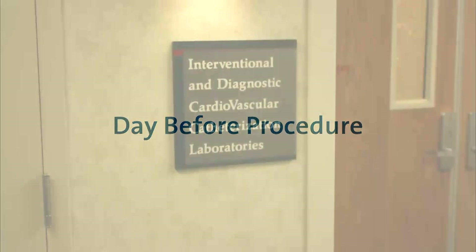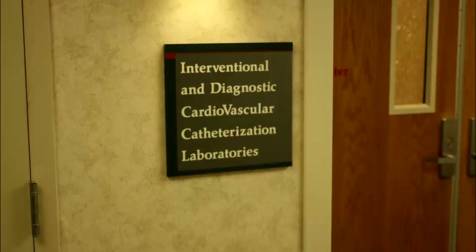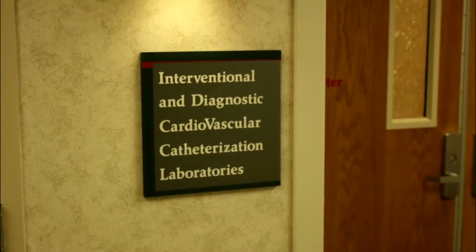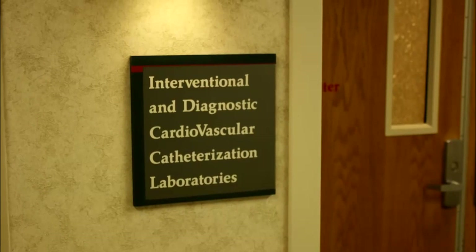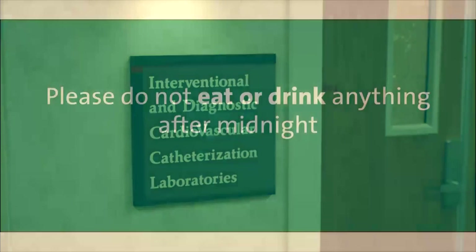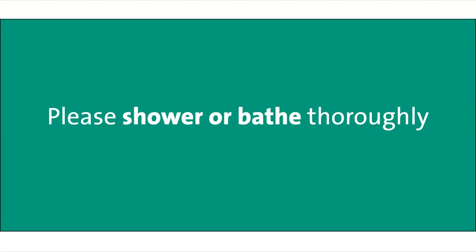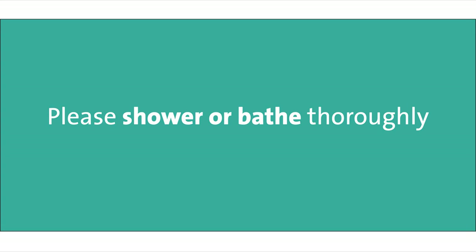The day prior to your scheduled test you will receive a call from the interventional lab staff between 4 and 6 p.m. to inform you of the time you should report to the hospital. Please do not eat or drink anything after midnight the night prior to your appointment. You will be told which medications you should take the morning of your procedure. Please shower or bathe thoroughly before arriving to the hospital and pack necessary belongings if you are asked to spend the night.